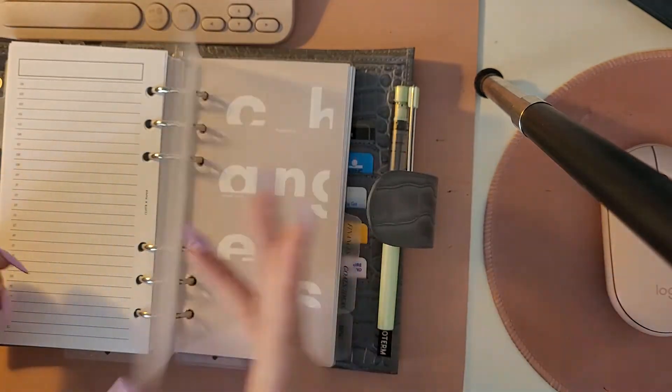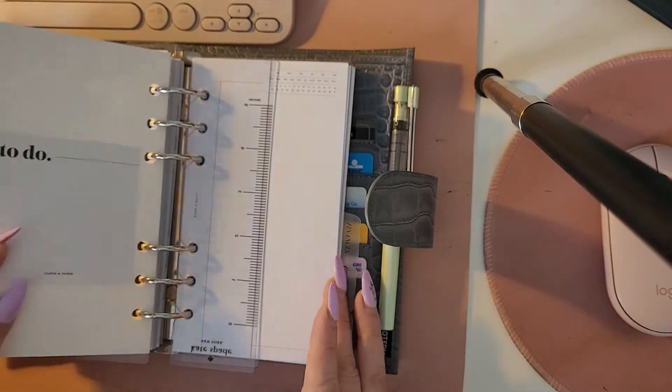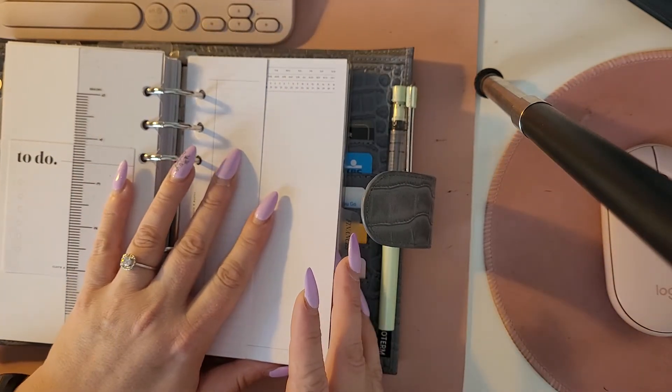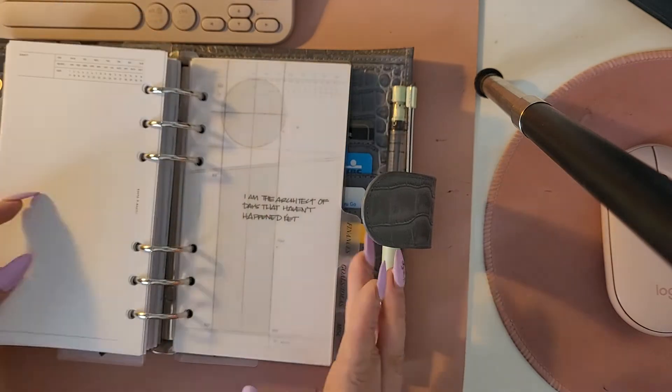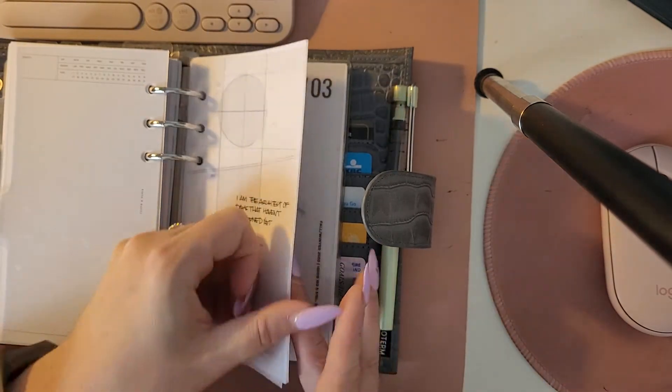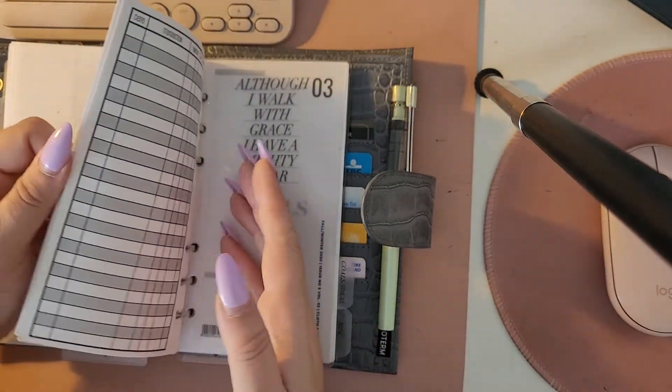My next section is projects, and in here for now I just have some blank sheets. I don't actually have any personal project sheets, but blank sheets just work just as well.